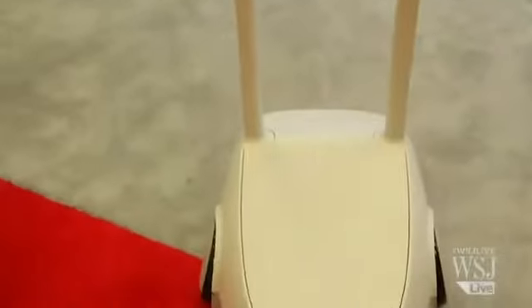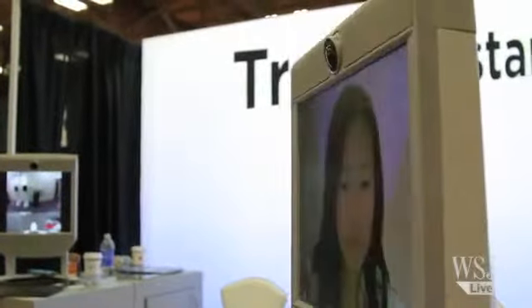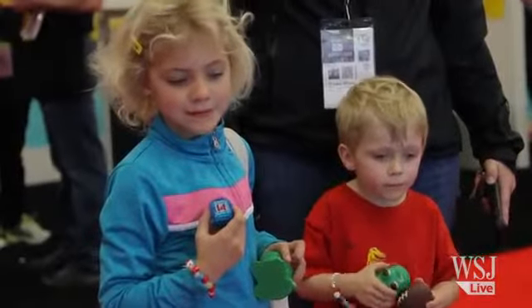These people over here are checking out a device called Beam. This is sort of interesting — it's teleconferencing on wheels. The person who's on the other side of this teleconference is able to actually control her movements. What's the point? I can do factory inspections. I can really be there without actually being there.